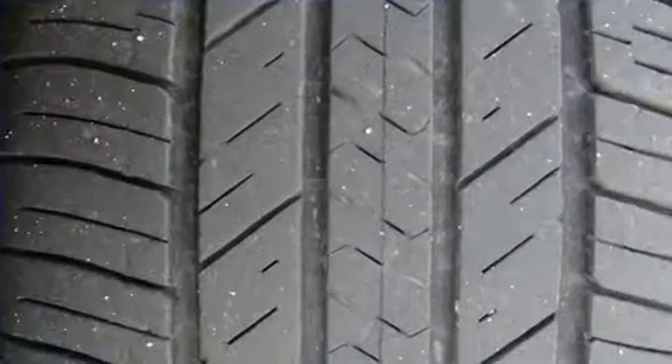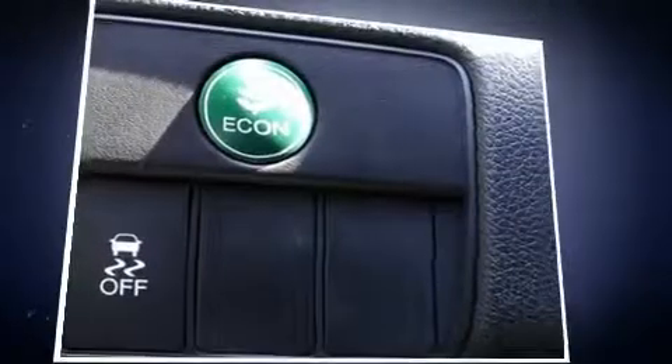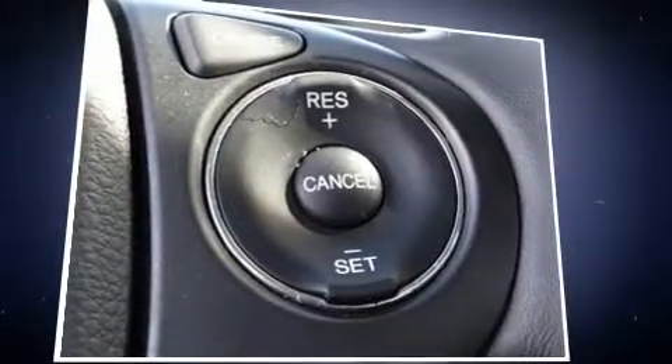Volkswagen also prioritized safety and security with features such as dual front impact airbags with occupant sensing airbag, front and side impact airbags, traction control, brake assist, ignition disabling, an emergency communication system, and four-wheel disc brakes with ABS.